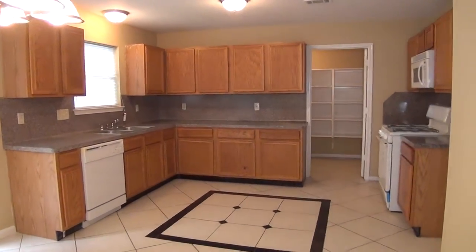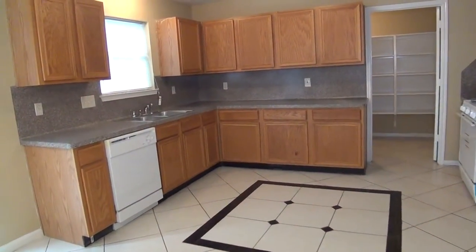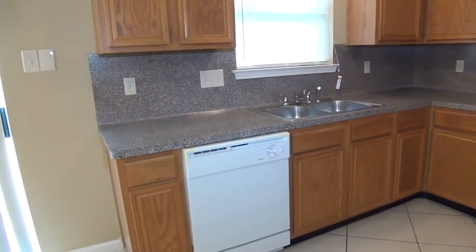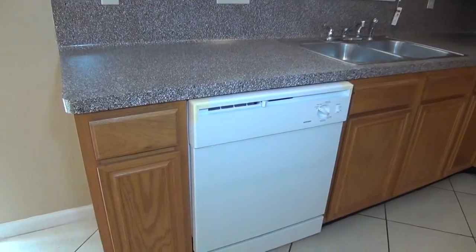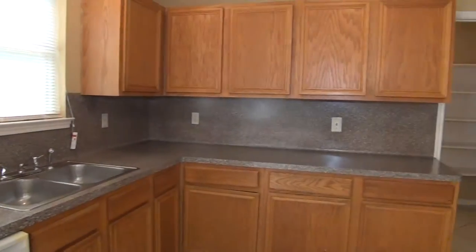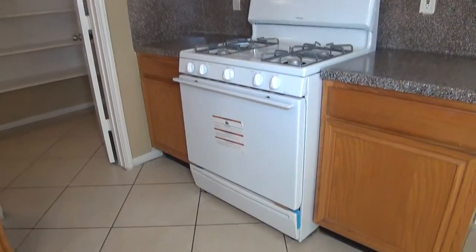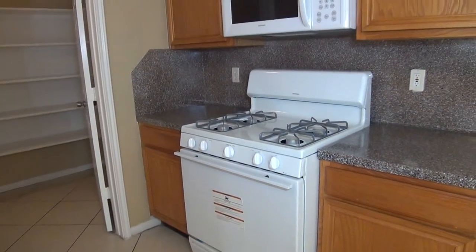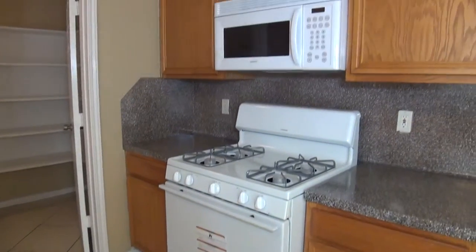Nice open kitchen here. We've got nice tile work. The dishwasher is new — as you can tell, there's still packing tape on the corners. We've got dual sinks, nice counters, and lots of cabinet space. This is a new gas stove, great for people who like to do a lot of cooking. And a built-in microwave.